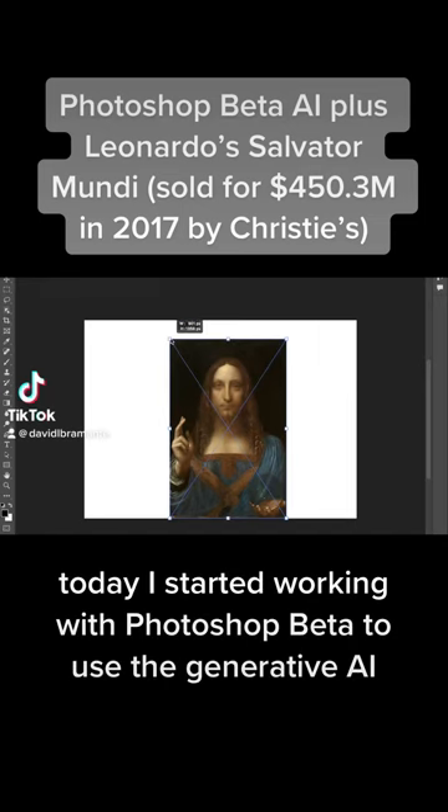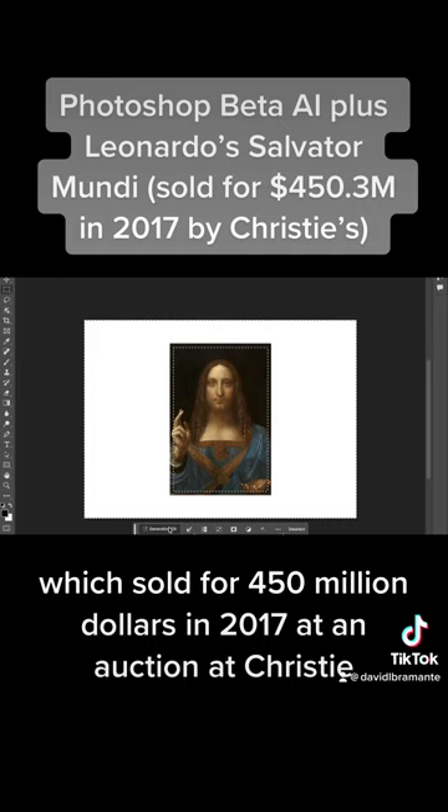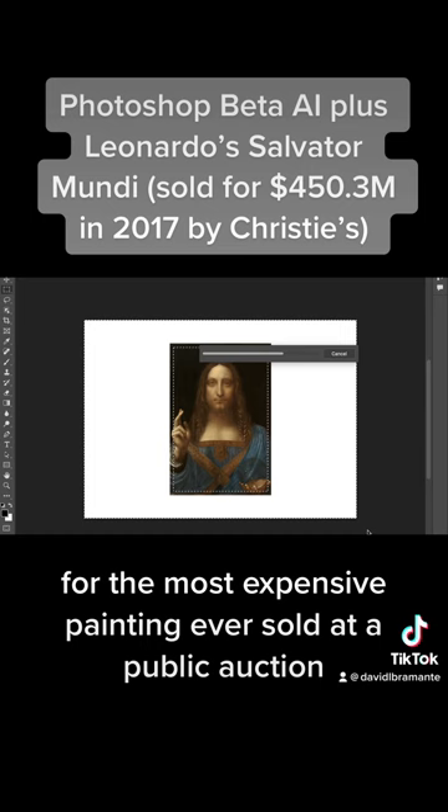Today I started working with Photoshop Beta to use the generative AI. I pulled up Leonardo's Salvatore Mundi, which sold for $450 million in 2017 at an auction at Christie's. It sold to a prince, setting a new record for the most expensive painting ever sold at a public auction.